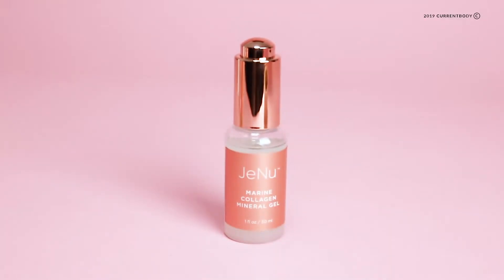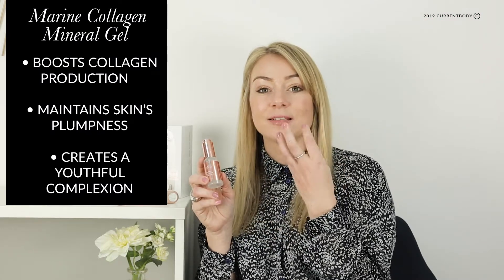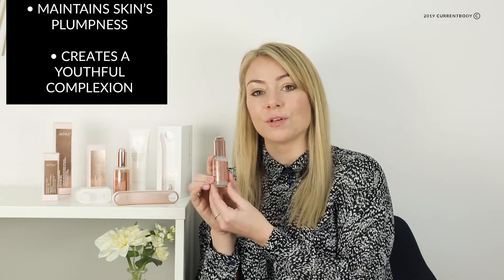This is the Marine Collagen Mineral Gel, and when combined with hyaluronic acid it helps boost collagen production and also helps maintain the skin's plumpness and youthful complexion.